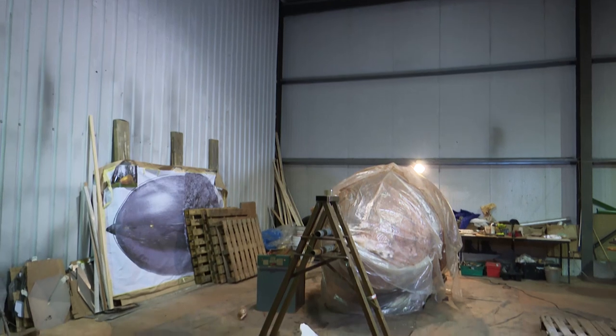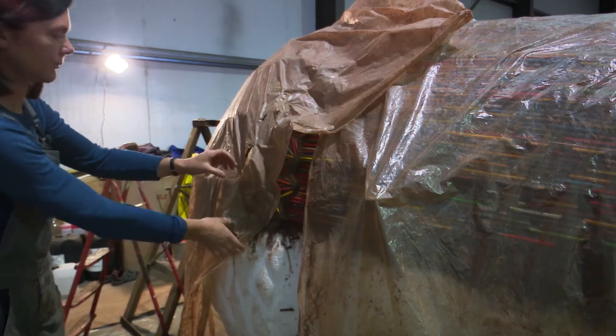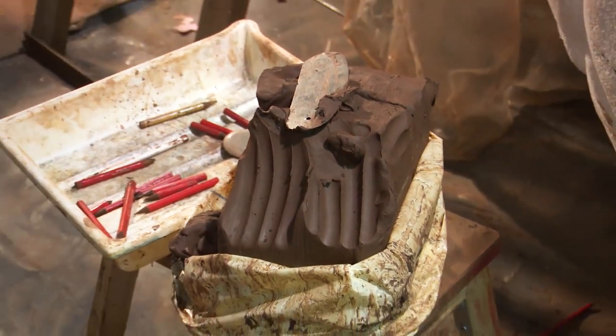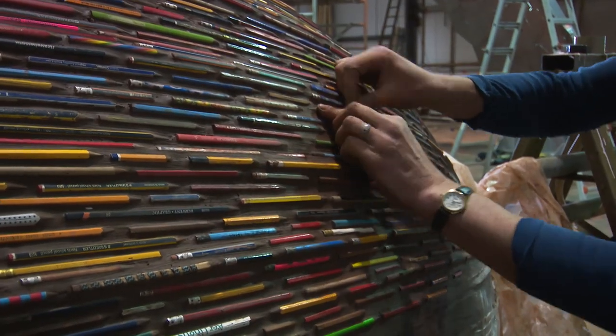I'm basically working with the pencils and the clay, working on the detail and texture down in the studio in Gary Hill. The biggest challenge was having enough pencils for a start, and then I'm embedding the pencils into wet clay, which was the best way to work. But the big challenge was when I first did that, the pencils started splitting because of the moisture, so I had to find a way to seal the pencils to make sure that didn't happen. There's been a bit of trial and error in getting it right.